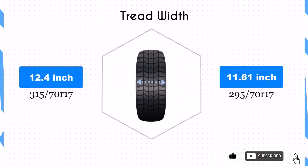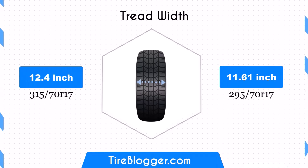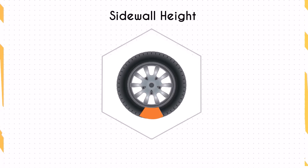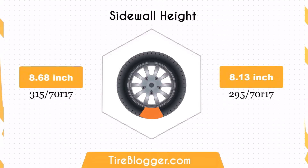The width difference between these tires is significant, with the 295 70ths being 0.79 inches narrower. This reduction in width could affect the vehicle's stability and traction, particularly during cornering or in adverse weather conditions.